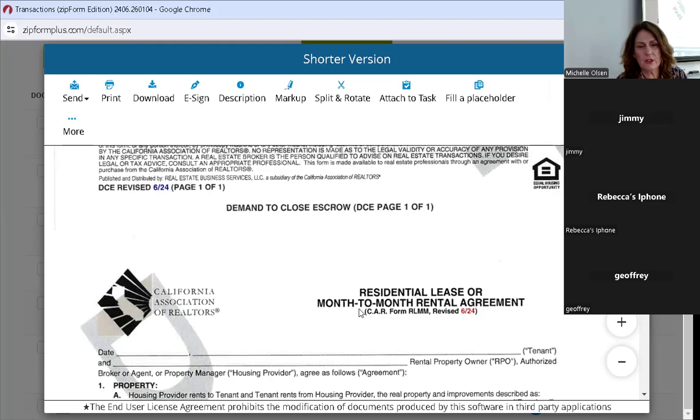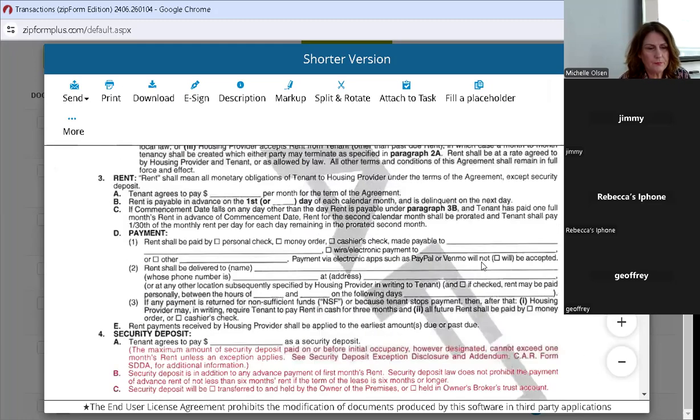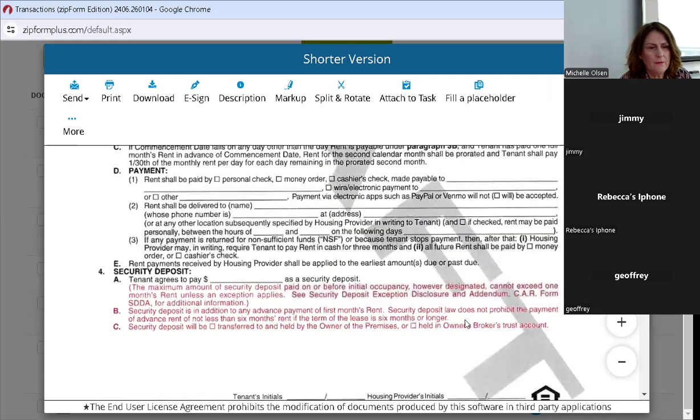We're going to move on to the residential lease or month-to-month rental agreement. They've added a reminder on page one about the security deposit maximum: the tenant agrees to pay a security deposit, and the maximum amount paid on or before initial occupancy cannot exceed one month's rent unless an exception applies. See the security deposit exceptions — CAR form SDDA — for additional information. The security deposit is in addition to any advance payment of the first month's rent.